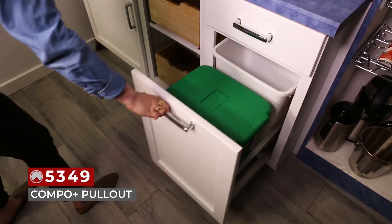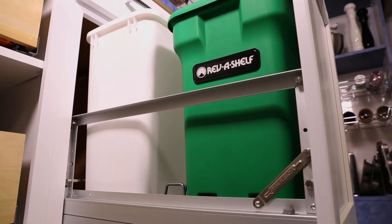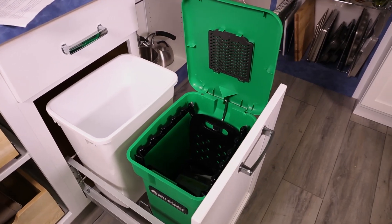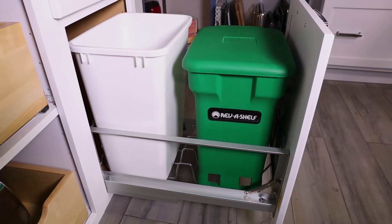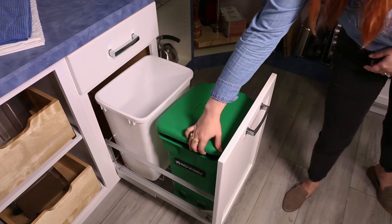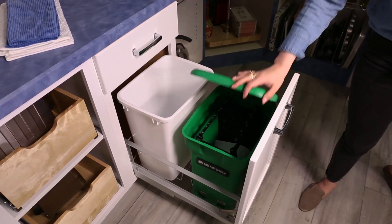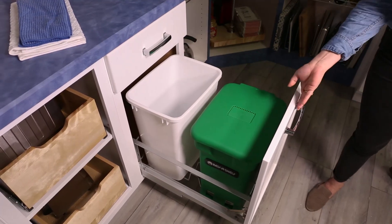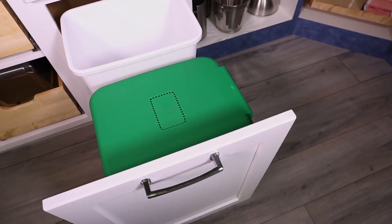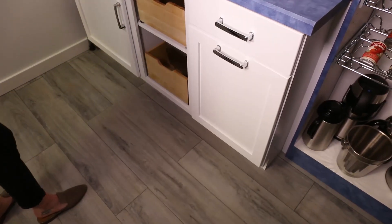In this cabinet, we have our 5349 aluminum bottom mount Compo Plus pull-out. If foul smells from trash are overtaking your home, then look no further than this unit. Offered in two different frame configurations for 15-inch and 18-inch base cabinets, both feature an odor-reducing waste bin whose unique clamping design keeps odors from diapers, cat litter, trash, and compostable materials out of your household. The Compo Plus bin is available in four colors, ensuring you will find the perfect waste solution for your home.